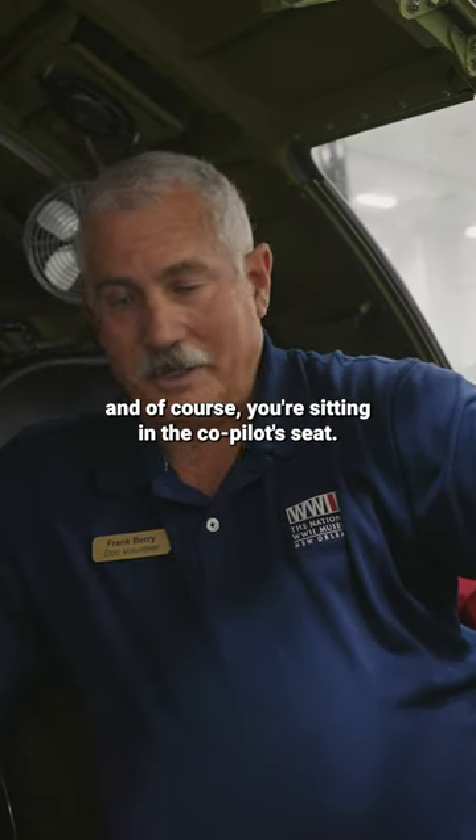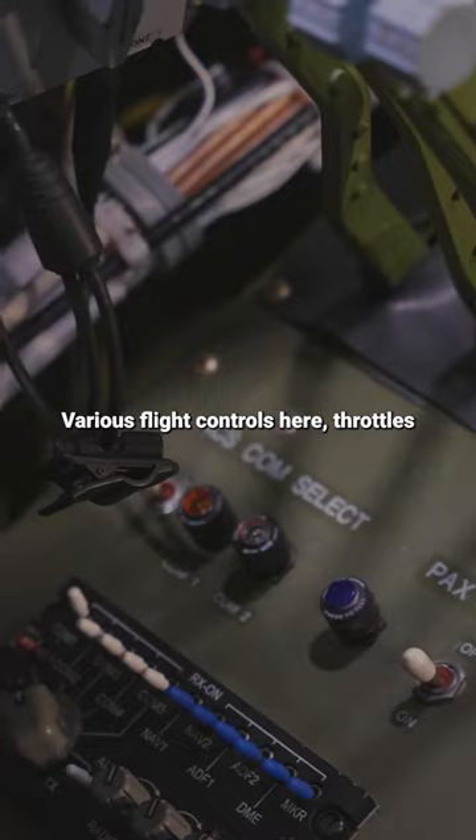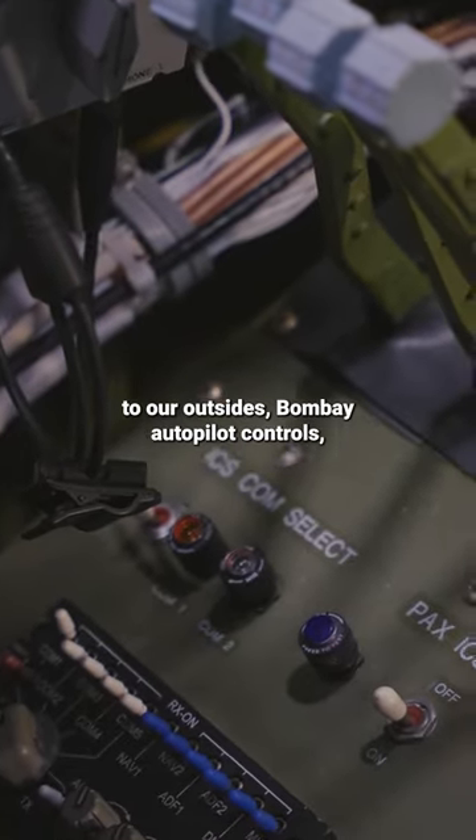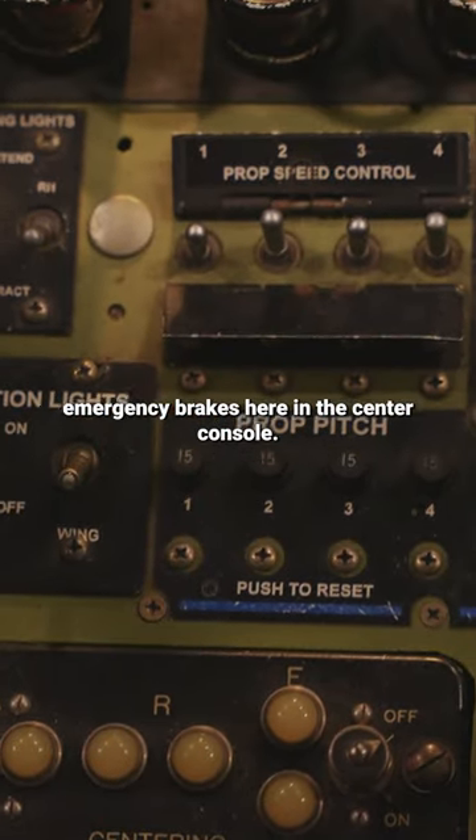I'm sitting in the pilot seat, and of course you're sitting in the co-pilot seat. Various flight controls here, throttles to our outsides, bomb bay autopilot controls, emergency brakes here in the center console.